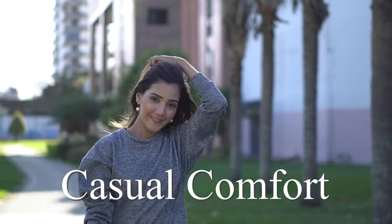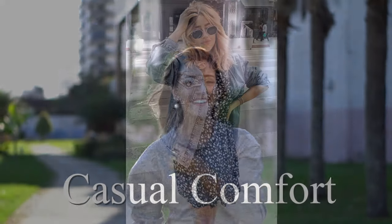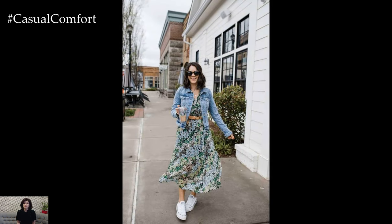Welcome to the Casual Comfort Channel where you will learn a lot of interesting and useful things for yourself. A denim jacket epitomizes timeless style and versatility, making it an essential wardrobe staple for spring outfits.